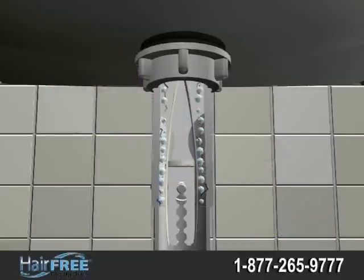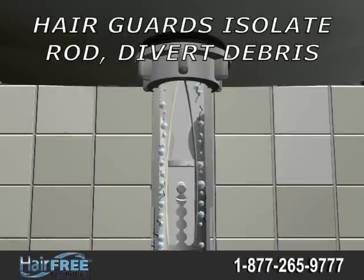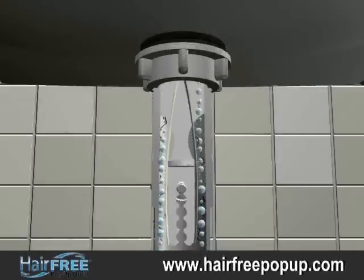The Hair-Free Pop-Up utilizes patent-pending hairguard technology to stop the drain from trapping hair and alleviate the buildup of clogs. The Hair-Guard isolates the pop-up stopper connecting rod, diverting water, hair,